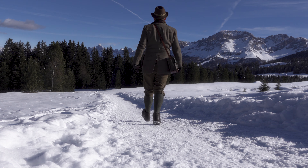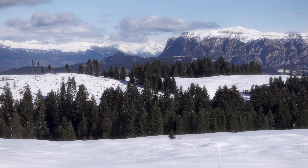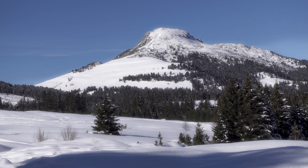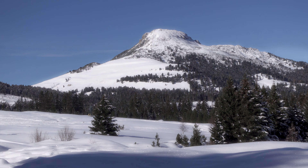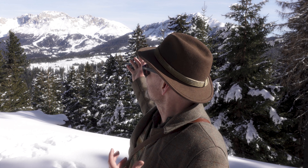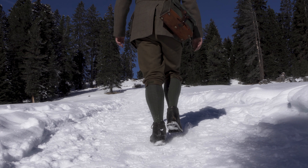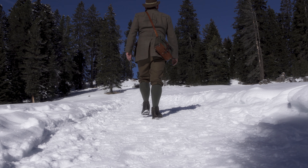Ab und zu begegnet man einmal ein paar Leuten, aber so weit wie ich jetzt hier gegangen bin, ist inzwischen niemand mehr. Man hat hier eine wunderbare Aussicht. Das sind die ganz typischen Dolomiten – diese braunen Felsen mit Schneekappen drauf. Dazu dieser unglaublich blaue Himmel. Es ist wirklich ein Traum.